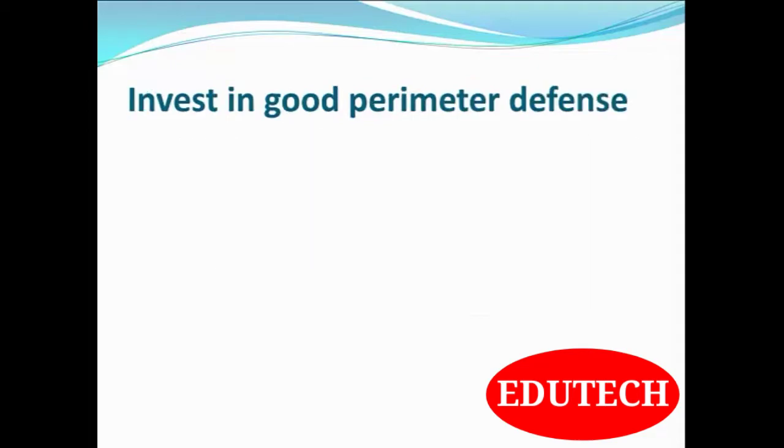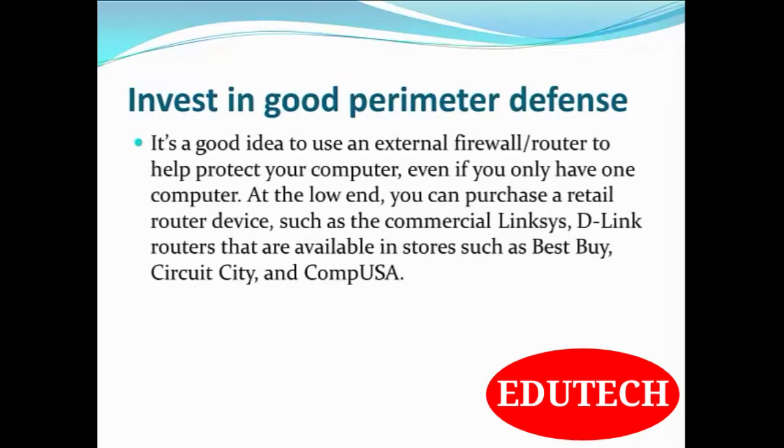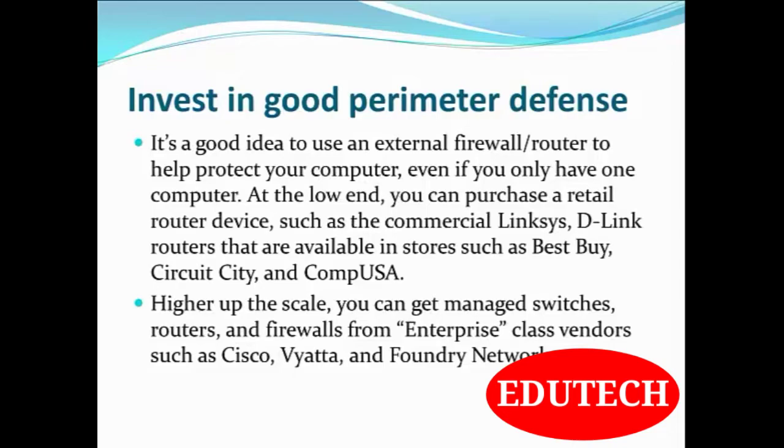Invest in good premier defense. It's a good idea to use an external firewall router to help protect your computer, even if you only have one computer. At the lower end, you can purchase a retail router device such as Linksys, D-Link, and other routers available at stores such as Best Buy, CircuitCity, CompUSA, or eBay. Higher up the scale, you can get managed switches, routers, and firewalls from enterprise-class vendors such as Cisco, Viata, Foundry Networks, etc.